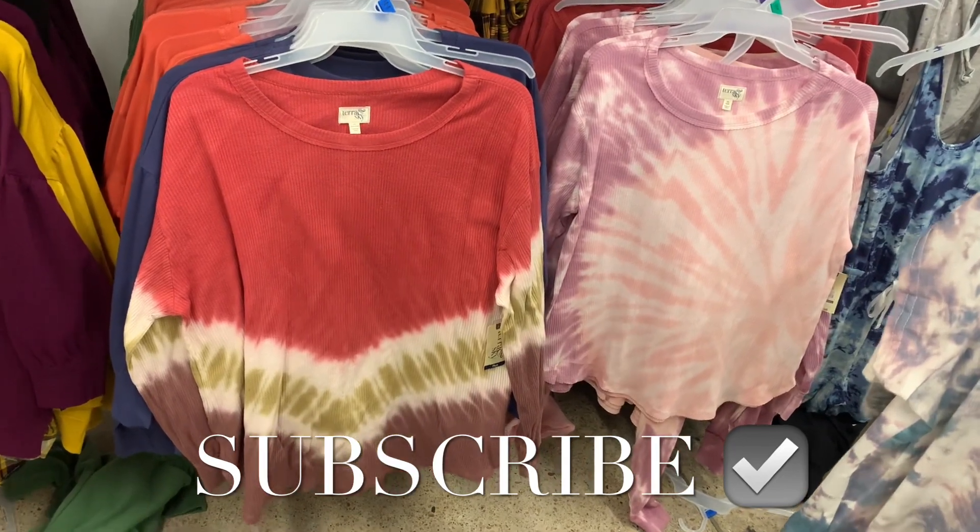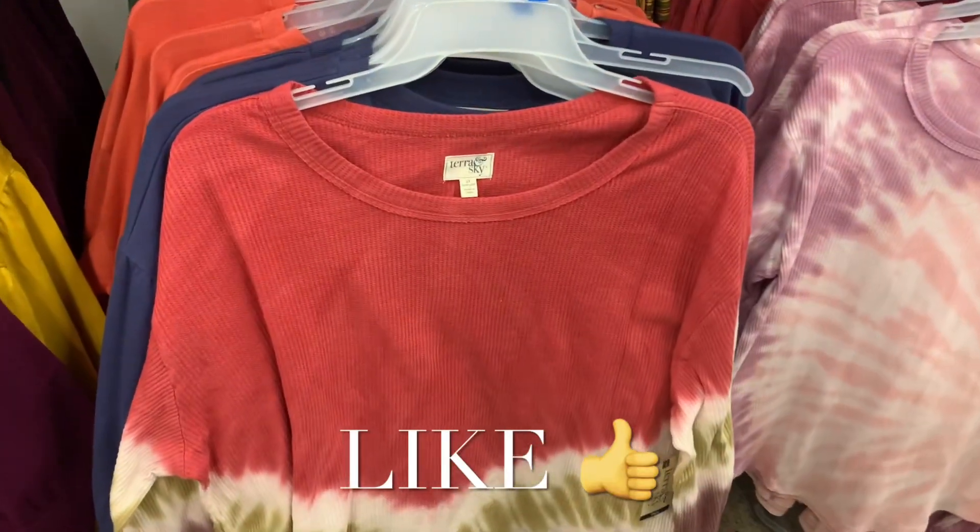Welcome back to my channel. I'm at Walmart and I'm going to see what's new in the plus size. They actually have a lot of new things again.